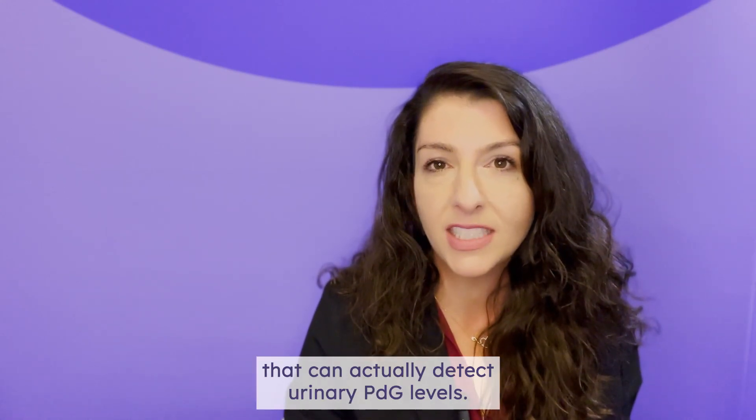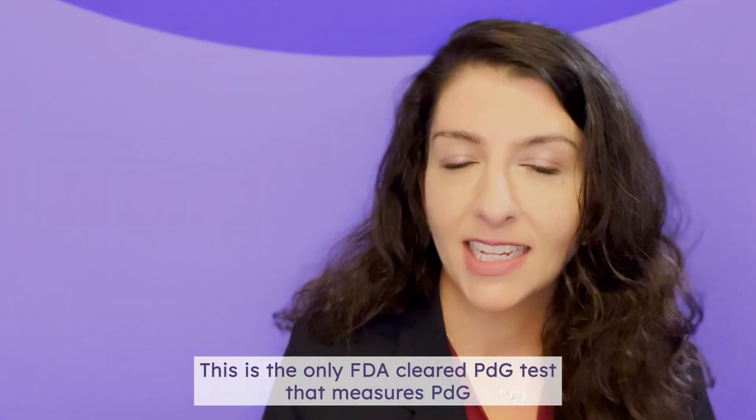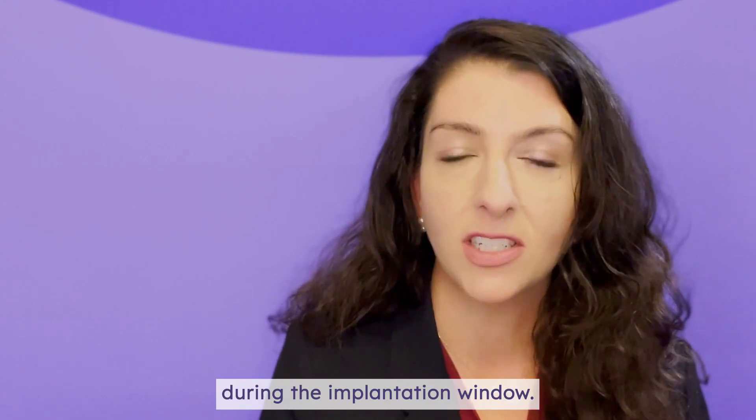The Prove Confirmed Test is the only FDA-cleared test on the market that can actually detect urinary PDG levels. This is the only FDA-cleared PDG test that measures PDG during the implantation window. Have additional questions about PDG tests?